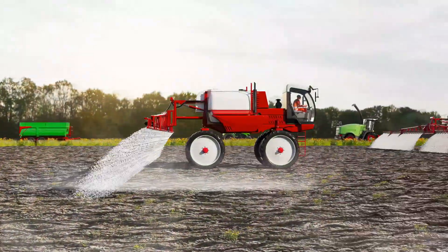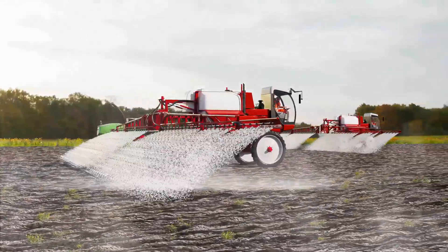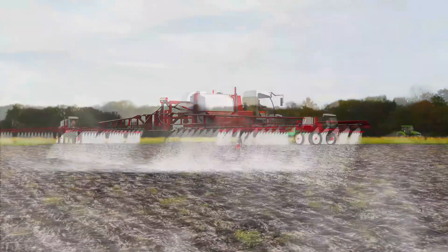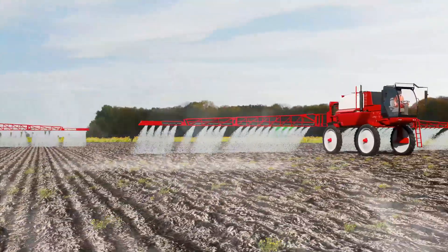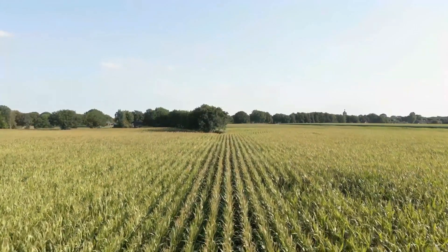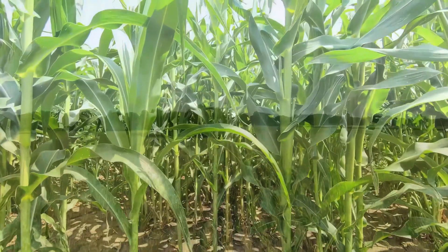An agro-industrial desert — here everything is beaten down that is not the crop. No biodiversity at all. Part of the year corn grows here, part of the year there is only bare earth.